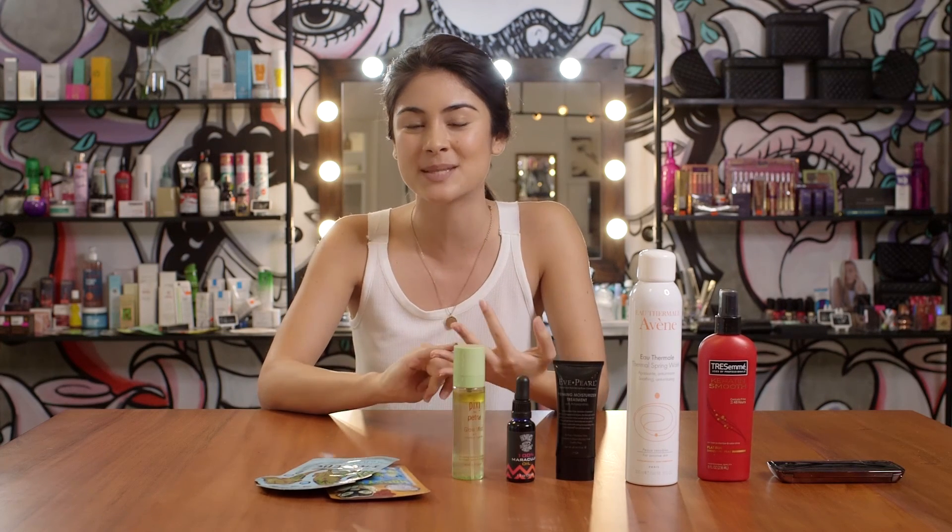So there you go, those are my tricks. Don't forget to check out Calixta on Instagram, Facebook and Twitter. The handle is Calixta Beauty and I'll see you very soon.